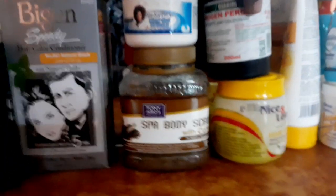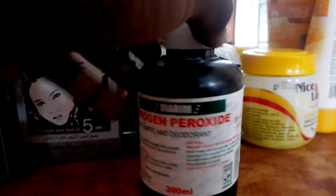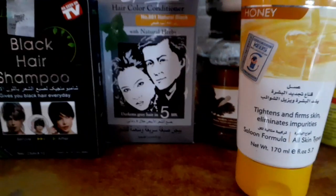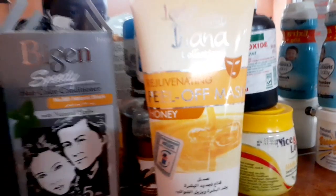We also have a scrubbing product for your leg when you're doing pedicure, and a scrub for your face. We have peroxide for those who want to change their color. For those doing facial, we have a peel-off mask. We have all the necessary things that you require here.